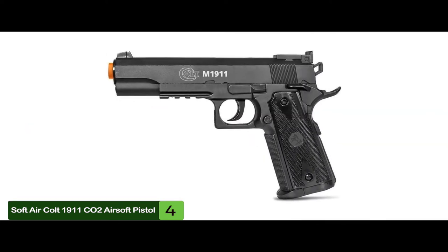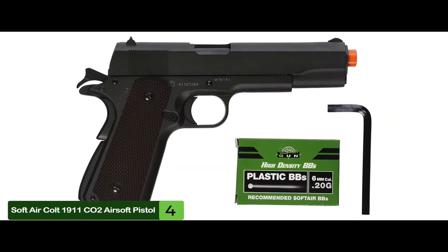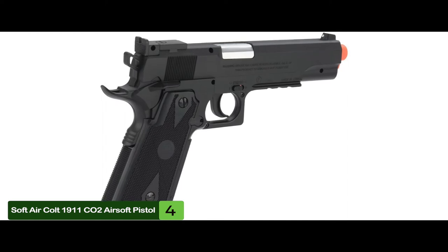The bottom line is, it shoots at 344 fps, it's the best CO2 airsoft pistol, and it has semi-automatic operation.